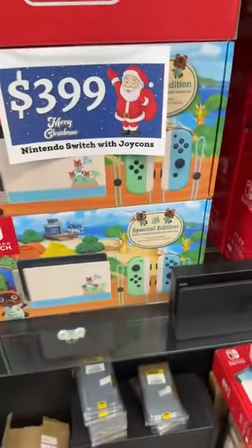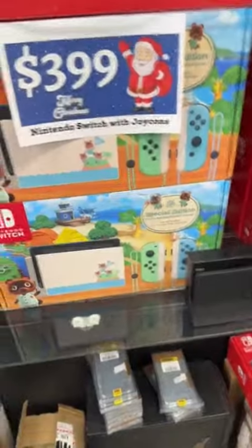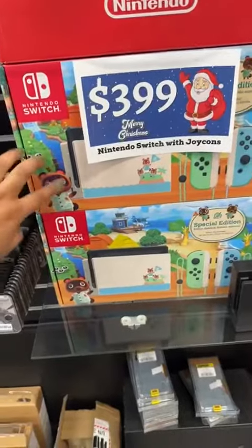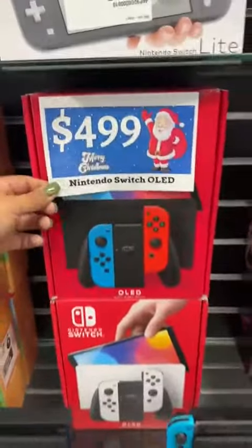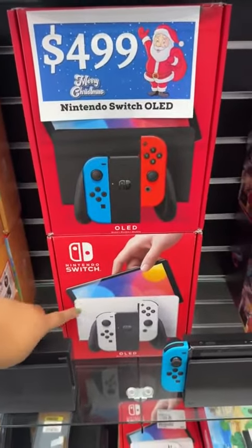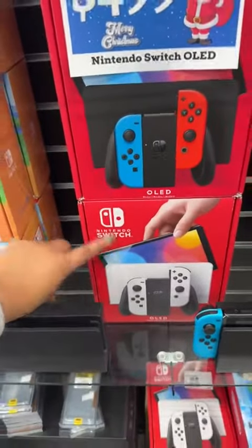And I also have — whatever game this is. I don't know what it is, I don't really play them. But yeah, we have this also. And then we also have the OLED one, for $4.99. We have the red and blue one and the white one.